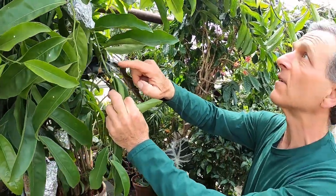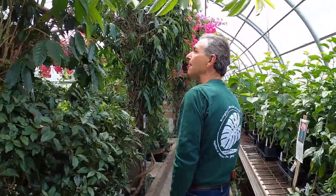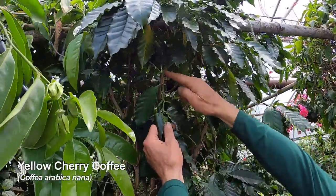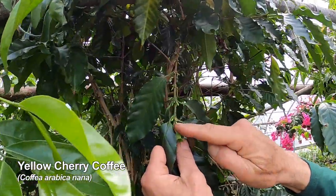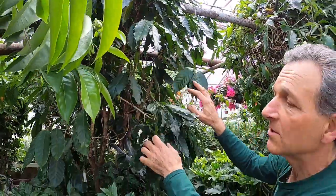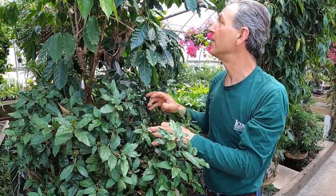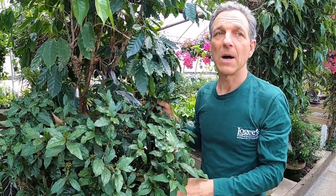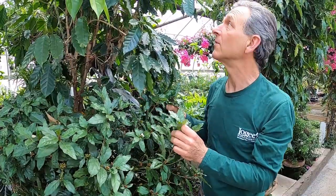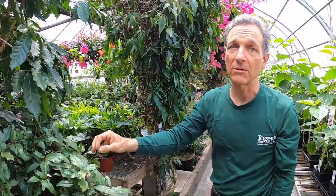A coffee tree here — this is our yellow-seeded coffee. You can see the buds starting to form right here along the stem and probably in another month or so this will be in full bloom. The cherries are actually yellow. The coffee looks like any other coffee. It was brought in from Central America as a dwarf, but it's no more dwarf than any others — it's truly a standard arabica variety, but it has interesting yellow cherries to it.